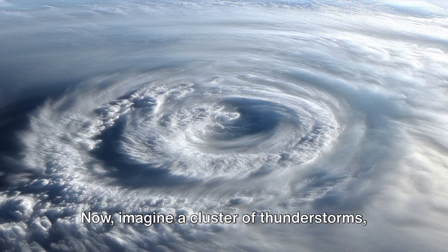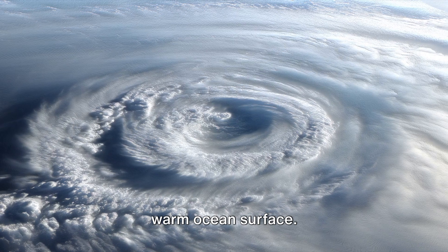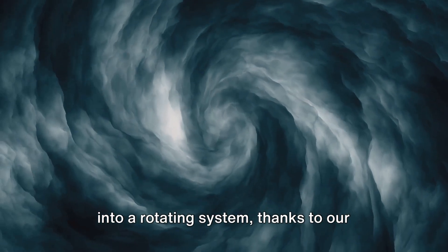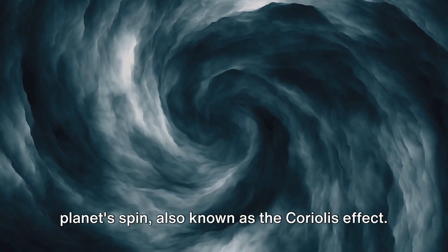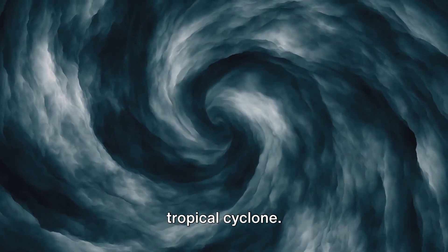Now, imagine a cluster of thunderstorms, all fueled by the heat and moisture of the warm ocean surface. These thunderstorms start to organize into a rotating system, thanks to our planet's spin, also known as the Coriolis effect. This spinning system is what we call a tropical cyclone.